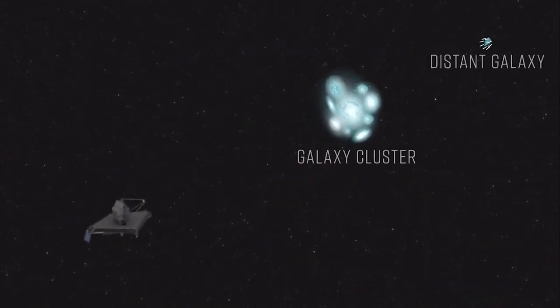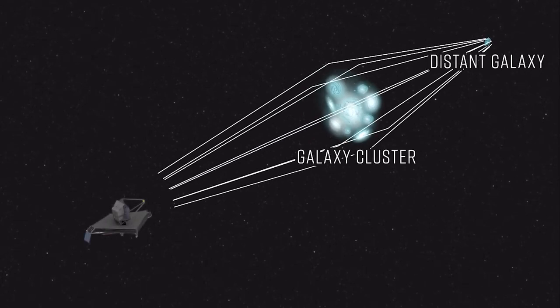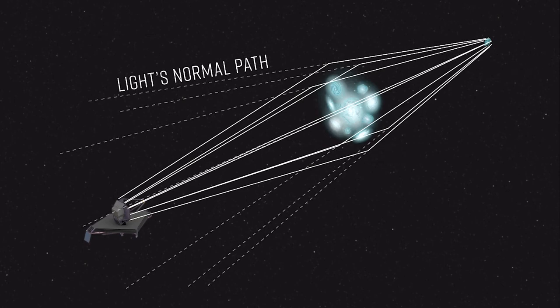The combined mass of these galaxies warps space in the same way as a bowling ball sitting on a mattress does. This twisted space acts as a lens through which we view the world. As a result, the light from the galaxies behind this galaxy cluster, seen by the Webb Telescope, is warped.